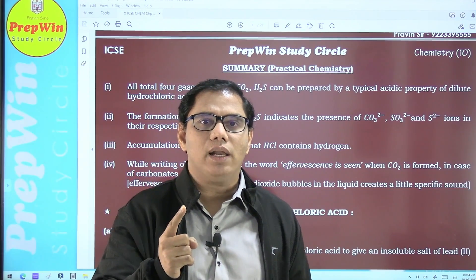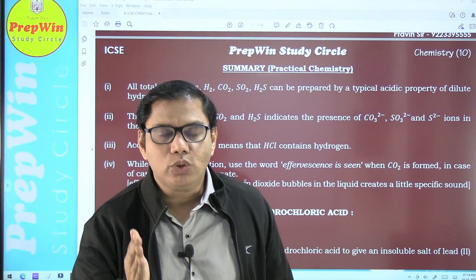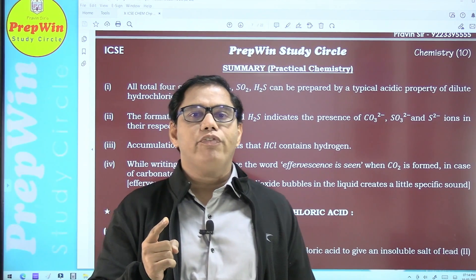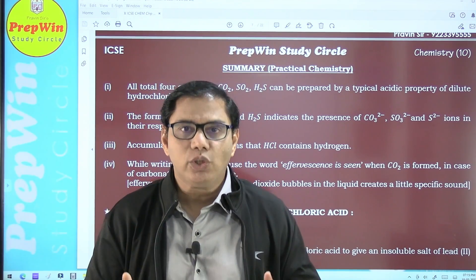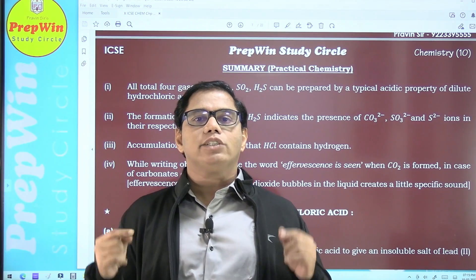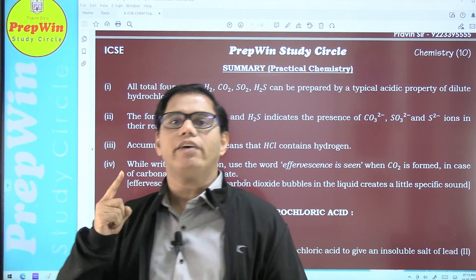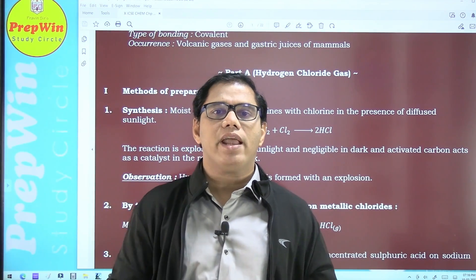It is strongly recommended that you watch this video till the end. Also like this video and subscribe to my YouTube channel, because in future I'm going to bring many videos like this which will be really helpful for you all to score very good marks in chemistry. I am here to help you all achieve that aim.